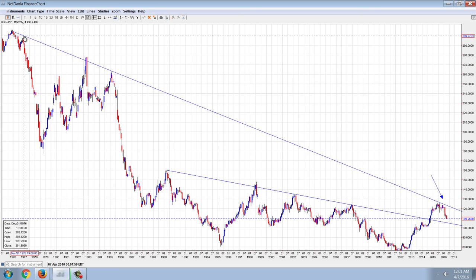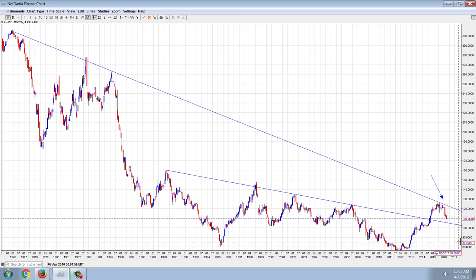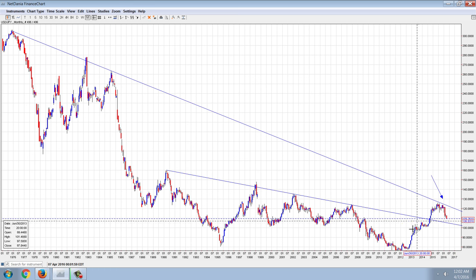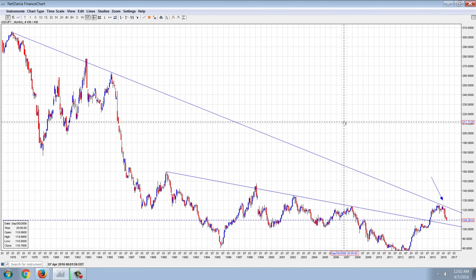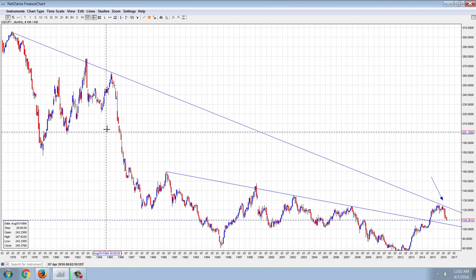You can see we're basically talking a move from 300 down to 100. That's pretty much what it was, although it hit as low as 80, you can see. But for the most part, since about 1977...